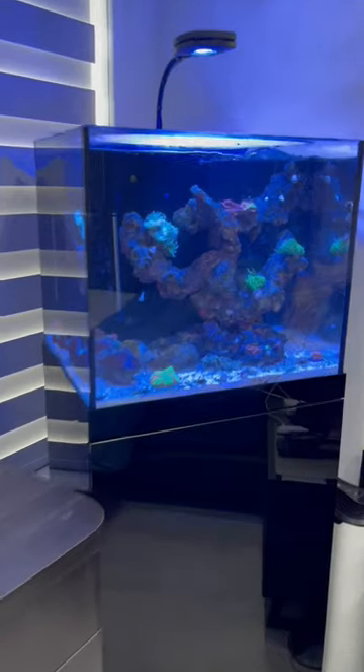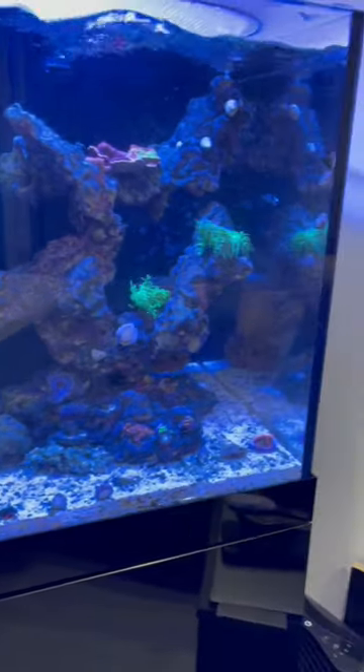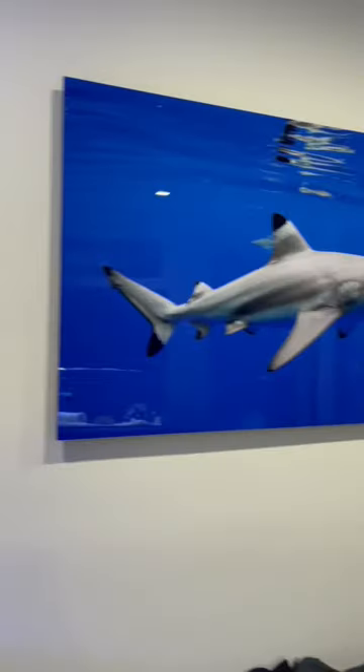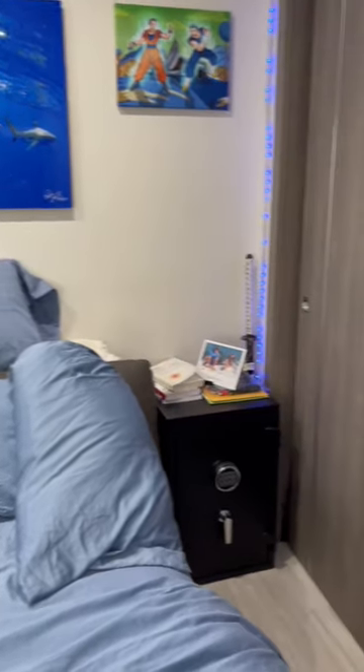Then there's my coral tank in the corner, which I've also been neglecting, but it actually still looks very beautiful. Then we got my neon sign, which I still love so much. We got these pictures of some sharks.